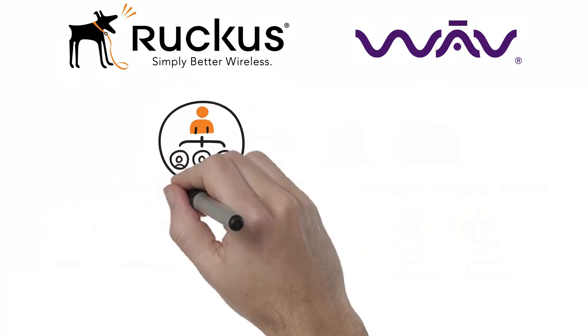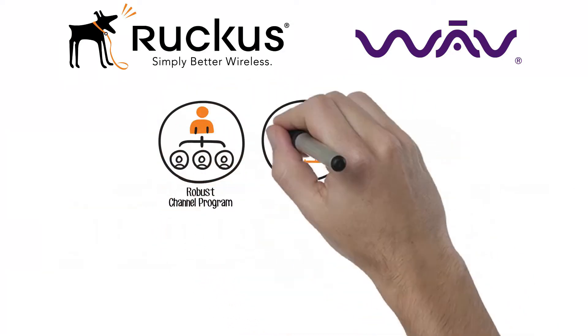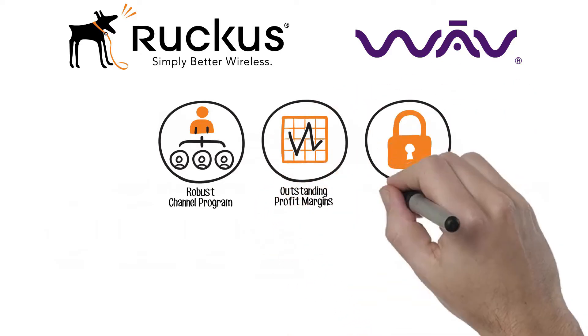Wired and wireless networking present a massive market opportunity for resellers, and Wave invites you to join the Ruckus Networking family.